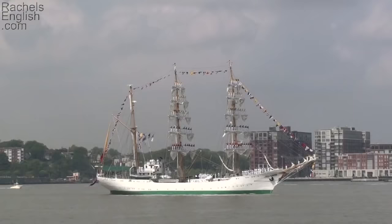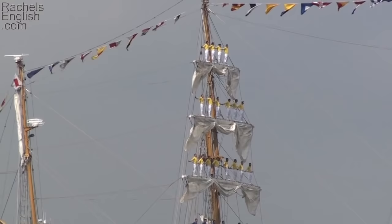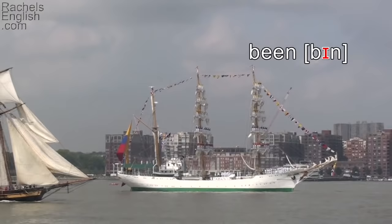This ship was interesting because instead of raising their sails, they had people standing where the sails would have been. Notice how 'been,' spelled with two E's, is actually pronounced with the IH as in sit vowel. Listen again: where the sails would have been, where the sails would have been.